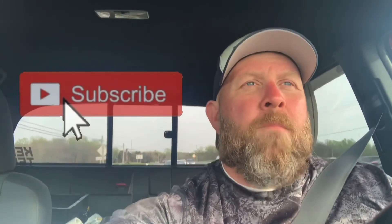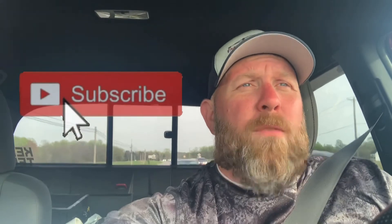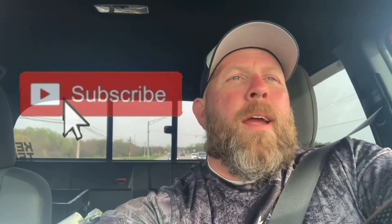If you haven't done so already, hit that subscribe button and I will catch you on the flip side. See ya!